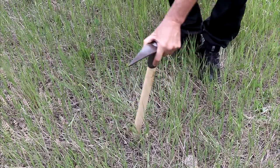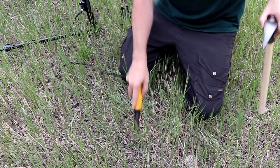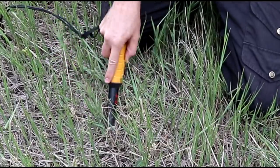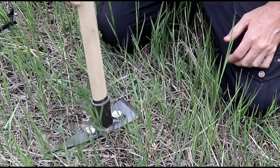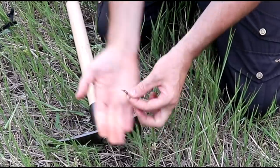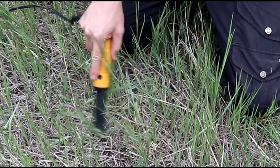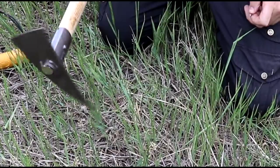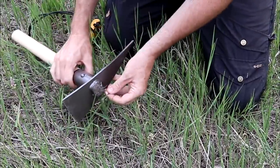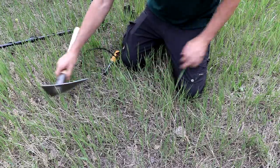Right here we have our target, so the first thing I do is grab the pinpointer to locate it. There's something right here — look at how easy that was. It brought up a little nail right there and I didn't even have to dig. Let's see if that target is still there. There is — is there any more iron? There sure is. I'll just leave it there on the pick, doesn't matter.